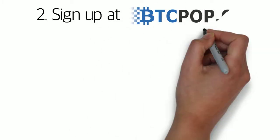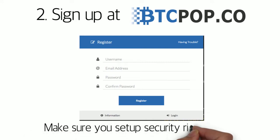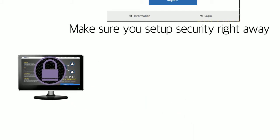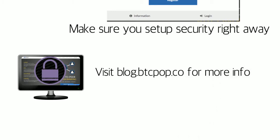So if you're still good with taking out a Bitcoin loan, the next step is to head over to btcpop.co and sign up. Remember, dealing with cryptocurrency requires high security, so head over to the security tab right away and set up two-factor authentication and other precautions. For more information on this, check out our blog post on setting up a secure account.